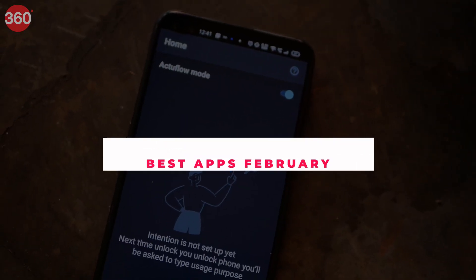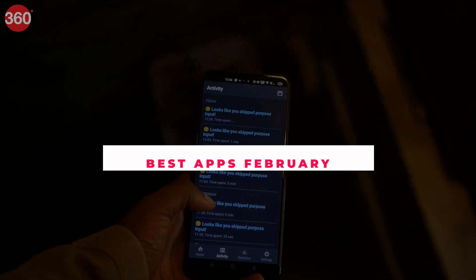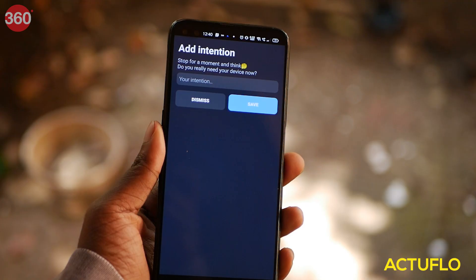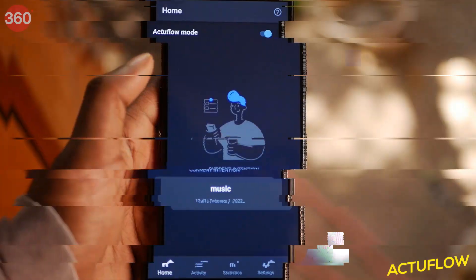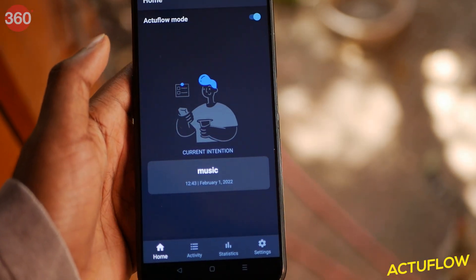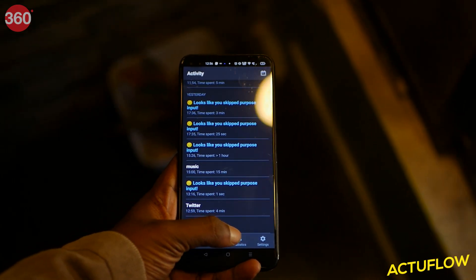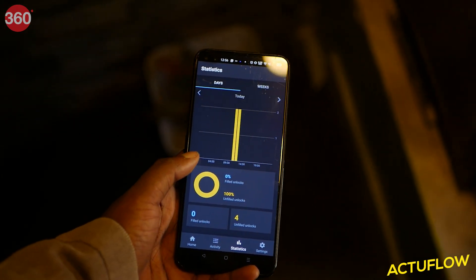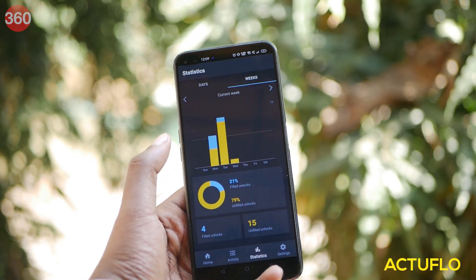ActiveFlow is an app that lets you focus on your work or studies instead of checking your smartphone for the umpteenth time. Once the ActiveFlow mode is enabled, the device asks for a reason as to why you're trying to unlock the phone. After typing in the reason, it logs it into the statistics and starts a timer. This way you can check back at the end of the day as to where you have used up that much time. It also logs the total number of unlocks you have made in a day.